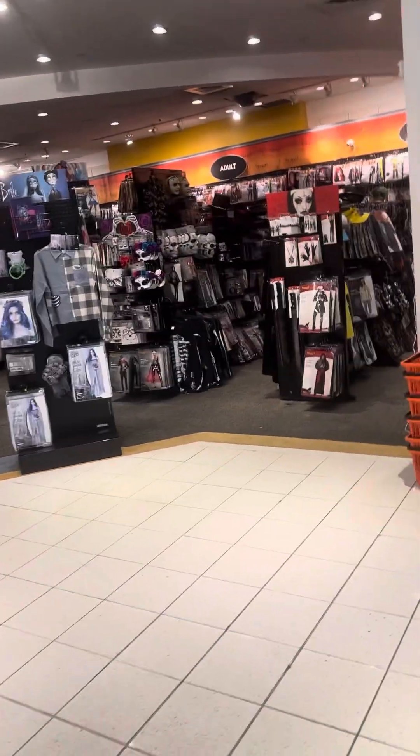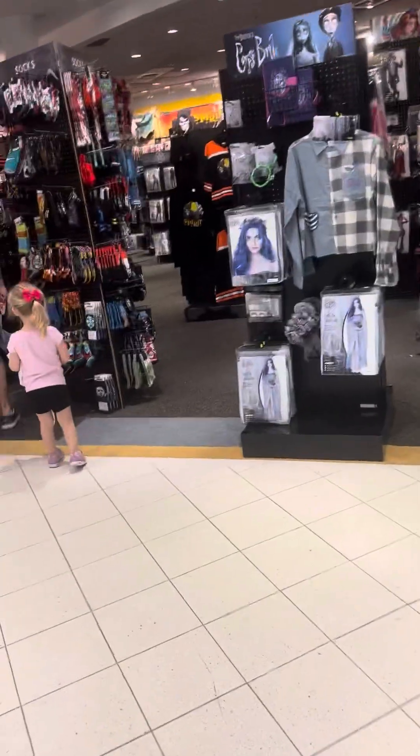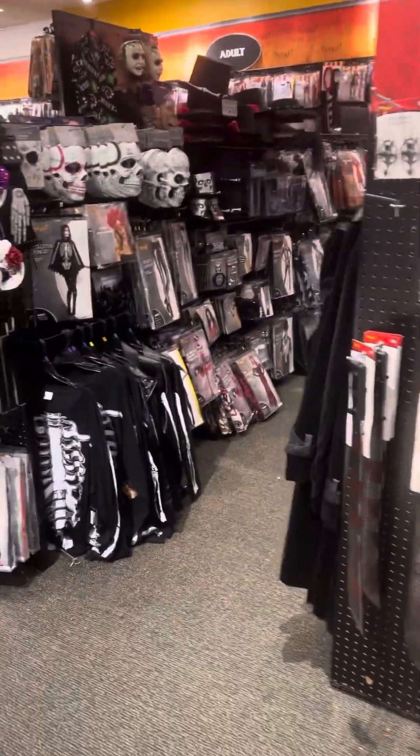So this is what Athens, Georgia looks like. As you can see, this is a very small store, so there's no animatronics here unfortunately. But this time we get to explore costumes and accessories, so that's where I'll show the video.